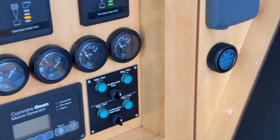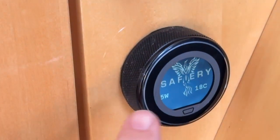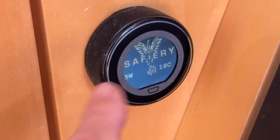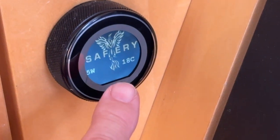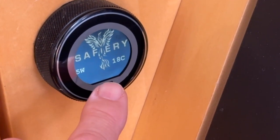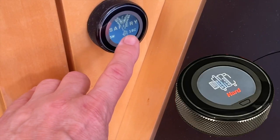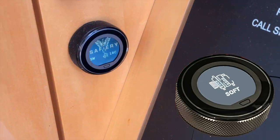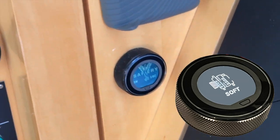One of the other things we've got on Scotty is this display here, which can be on the helm station — Will's chosen to have it down here in the saloon. It shows you the alternator temperature, the power coming out — the engines are off at the moment — and it's on this dial that you can set to soft, medium, or hard for Scotty. It's part of our AI patent.